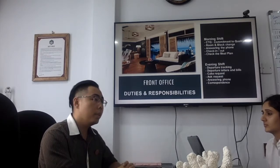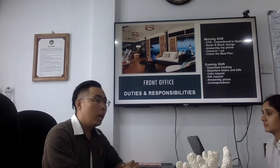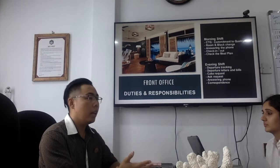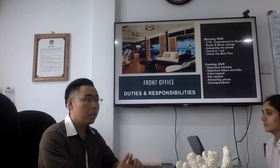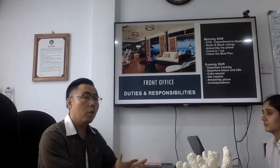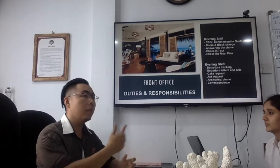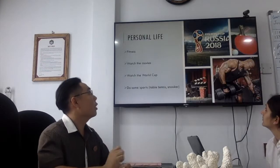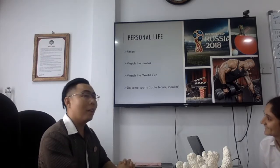The last duty is correspondence. Correspondence is a form from reservations for next-day arrivals, containing check-in and check-out times, special remarks, and every guest request. I need to update all of this into our system.